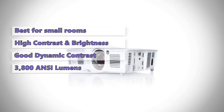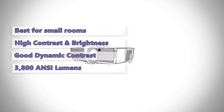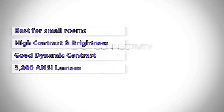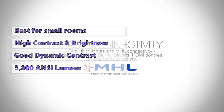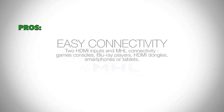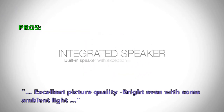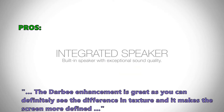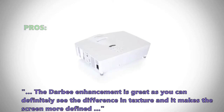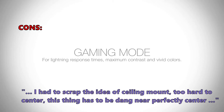The 3,800 ANSI lumens of brightness should be more than enough for most people. For gamers, the Optoma has a special gaming mode that lowers the contrast and brightness to deliver a more realistic image. While other comparable projectors might offer better color accuracy, it's hard to beat the Optoma for sheer quality and value. Customers report excellent picture quality, bright even with some ambient light. The HDR enhancement makes the screen more defined. Some customers found ceiling mounting difficult, noting it has to be nearly perfectly centered.